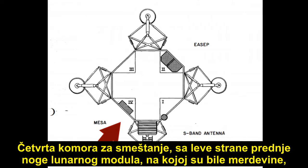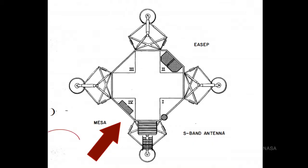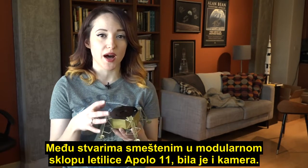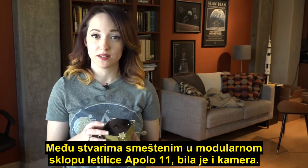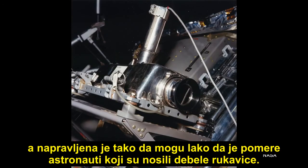The fourth stowage area on the left-hand side of the lunar module's front leg — where the ladder was — held the modular equipment stowage assembly, or MESA. Among the items stowed inside Apollo 11's MESA was a camera. The camera was mounted upside down so that it could be firmly secured to the MESA with vibration isolators, and it also made removing it easier for the astronauts wearing their bulky gloves.